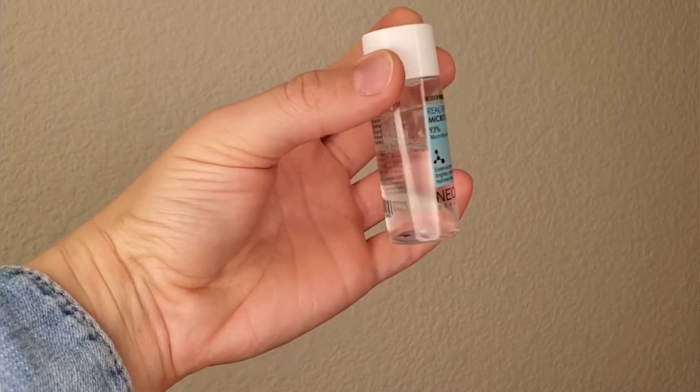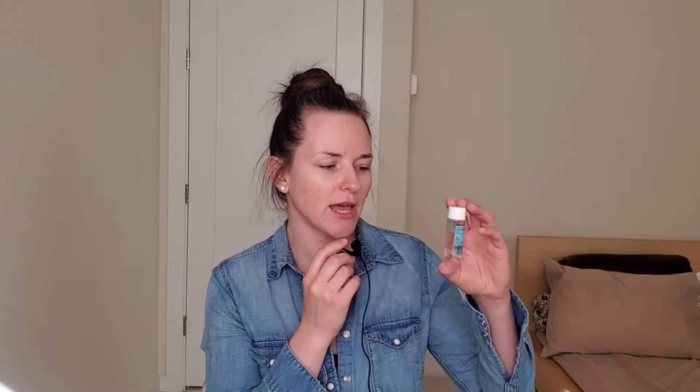The next product I barely used because I didn't feel like using it — the Neogen Naturals Real Ferment Micro Essence 93% Micro Bioferment Complex in a mini size. I opened it a few months ago. It has a blend of HA, BHA, and PHA, and it's extremely gentle — fine to use every day or even twice a day. In summer it doesn't feel like it does much for my skin as a hydrator, but I used it a few times when I felt like I was breaking out and my skin was a little textured, and it helped.